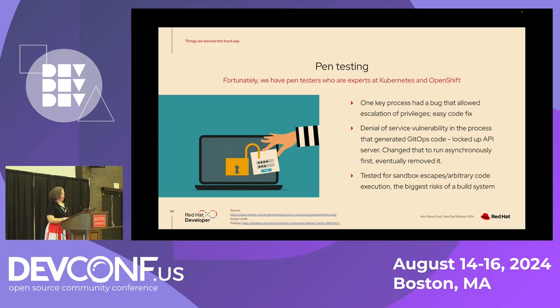Pen testing: we're lucky to have pen testers at Red Hat who are experts at Kubernetes and OpenShift and already know what to look for. Within a day or two they found that one key process had a bug allowing escalation of privileges — it was an easy fix, but we wouldn't have known without pen testing. We also found a denial of service vulnerability in the process generating the GitHub repository. It was locking up the API server because it was a synchronous process that took a few minutes to run, so it wasn't hard to overload the API server with requests. We changed that process to run asynchronously, and eventually removed it entirely since the GitHub deployments weren't working anyway.